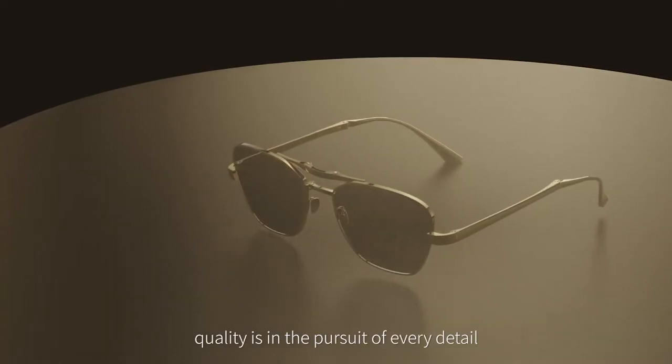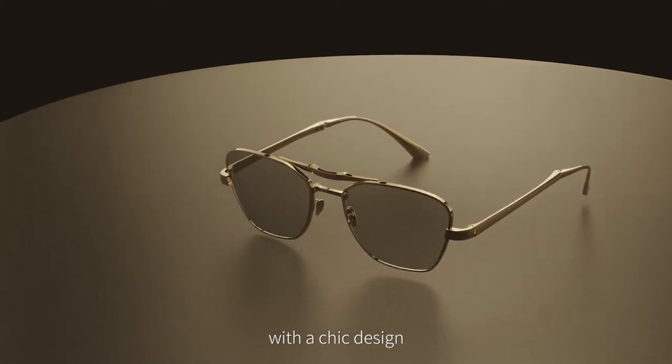Quality is the pursuit of every detail. With the chic design, it is a manifestation of personal style.